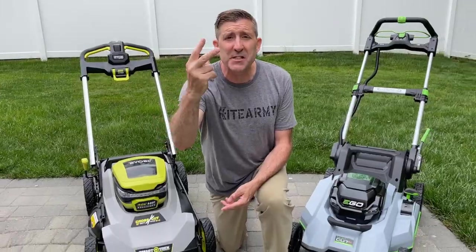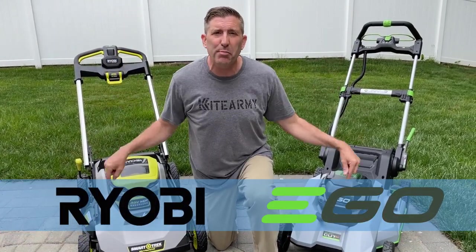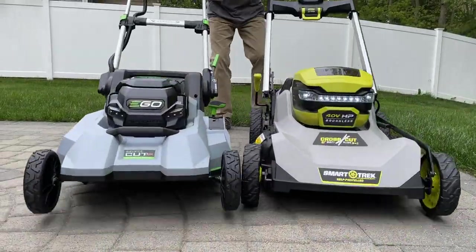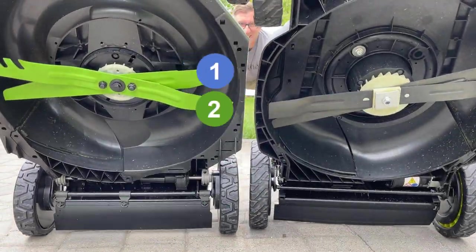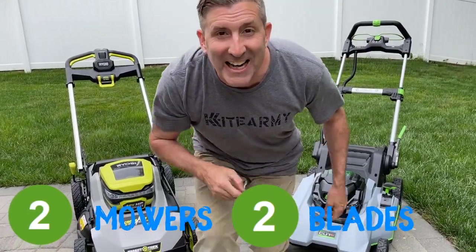Welcome back everybody, my name is Andrew and this is Kite Army. I have two of the most anticipated battery-powered lawnmowers right here — both brand new for 2021, and both these mowers are equipped with two blades. In today's video we've got two mowers, both have dual blades, but we're only going to have one winner.